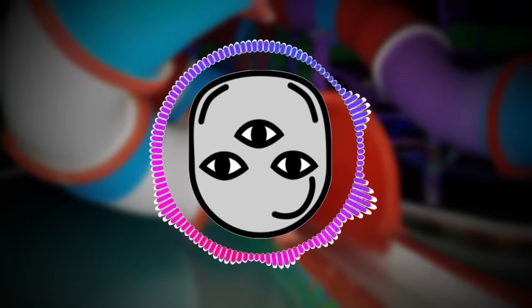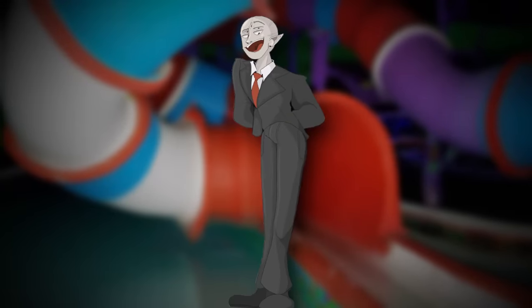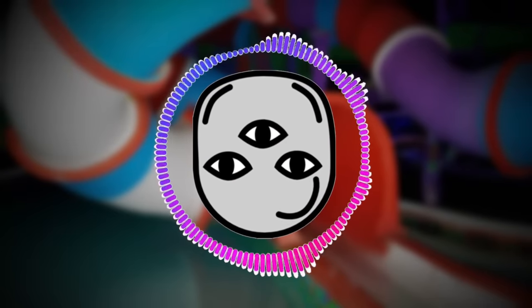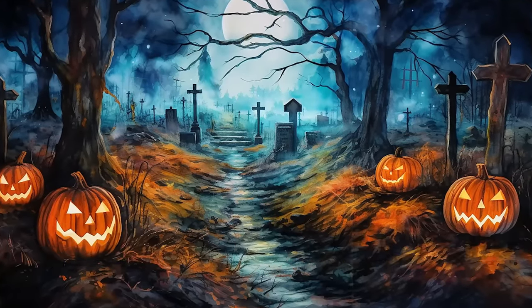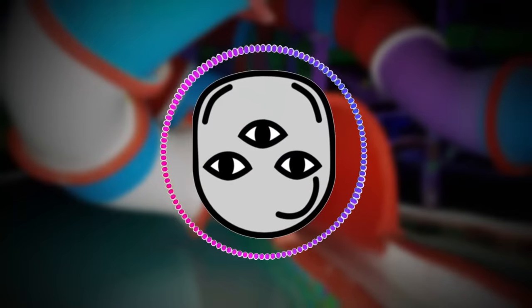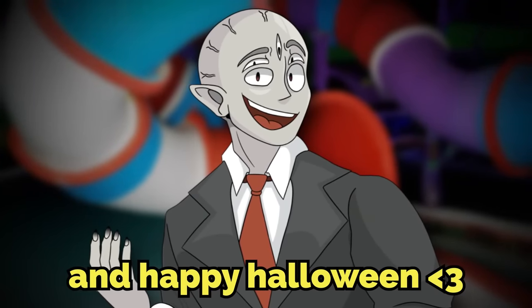That was my yearly custom Halloween backrooms level for the third year in a row — can you believe that? Three years of Halloween levels. Hope you all enjoyed it. Thank you so much for watching, and I hope your Halloween day is going amazing. I love Halloween. Hopefully you got all the candy you wanted and dressed up how you wanted. Hope you're having a great day. Love y'all — peace and happy Halloween.